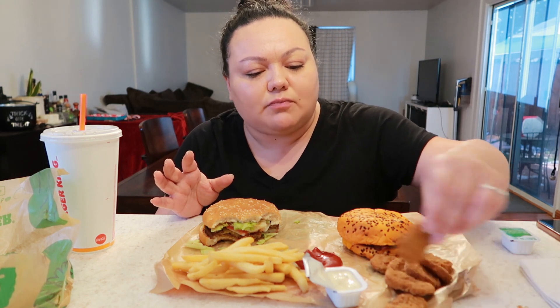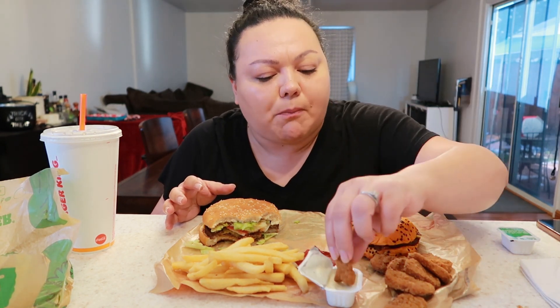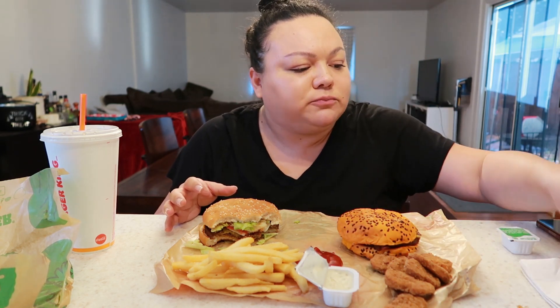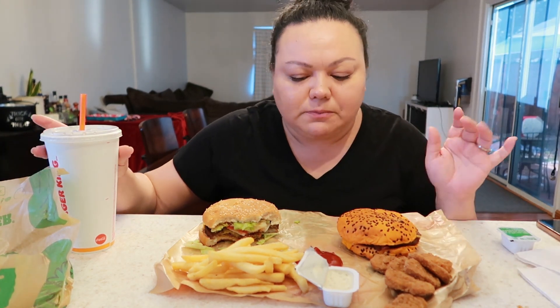I put a ton of salt on these fries. The chicken nuggets are not the best, but I like the breading. All right, now for the star of the show.